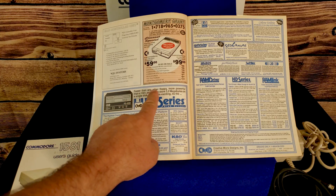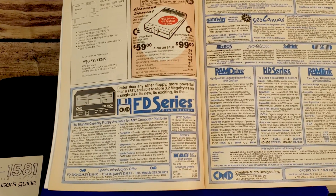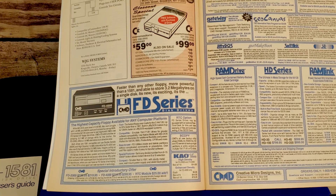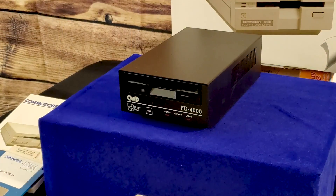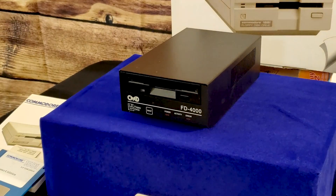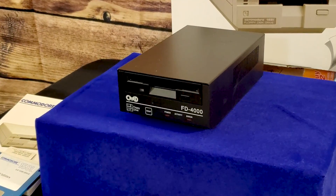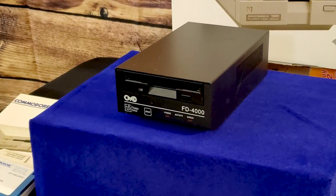There were higher-capacity aftermarket drives, like the Creative Micro Devices FD-2000 with 1.6 megabytes per disk capacity, and as I have here, an FD-4000 with a whopping 3.2 megabytes per three-and-a-half-inch diskette — the largest I have ever heard of for the day. These drives have better low-level compatibility.